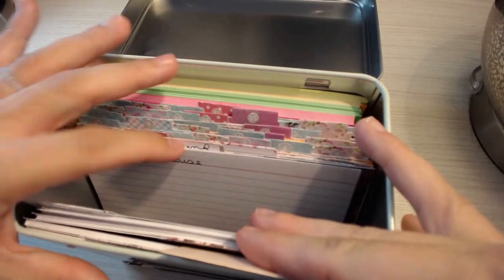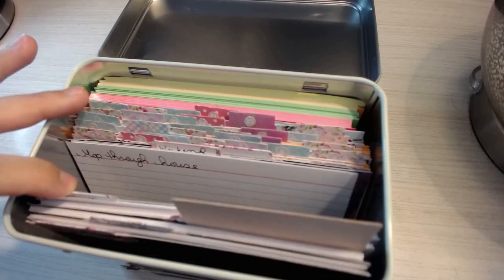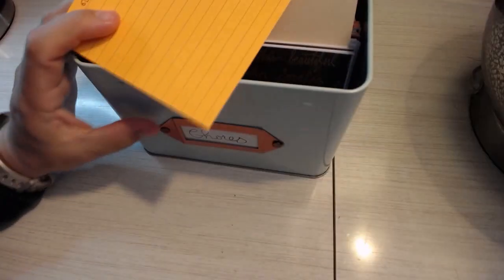The weekend tab — I don't have anything on the weekend. I try not to clean on the weekend. The day-of-the-month cards in the back are for tasks that don't need to be done every week or even all the time.